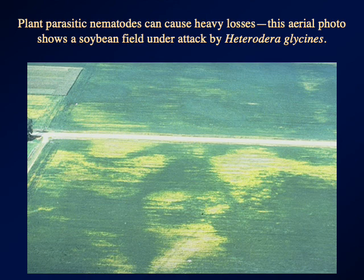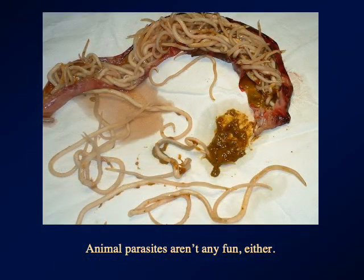Animal parasitic nematodes aren't much fun either — brace yourselves. That's a piece of human intestine that's been removed by emergency surgery. Ascaris is the genus of the human intestinal roundworm, and aside from causing poor absorption of food, if they get numerous enough they can physically block the gut, and that is a dire medical emergency.